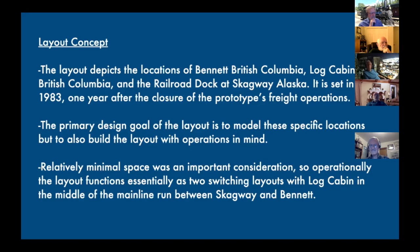I set the layout in 1983, because it gave me a little bit of creative license to change things about the prototype, though I do like to model as close to prototype as I possibly can. The railroad closed in 1982, so 1983 gave me that license to do what I wanted. I like operations a lot, but frankly I spend a lot of time just tinkering with it — it's almost a diorama in a way. Space is a consideration, so really it's kind of two switching layouts. Skagway serves as one switching area, Bennett serves as a separate switching area, and then trains run between the two for operations.